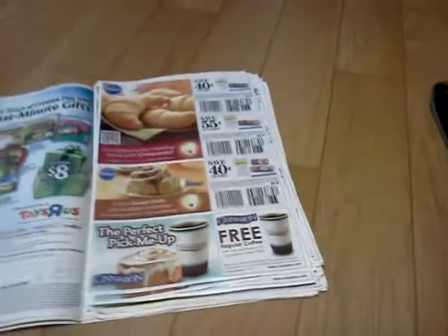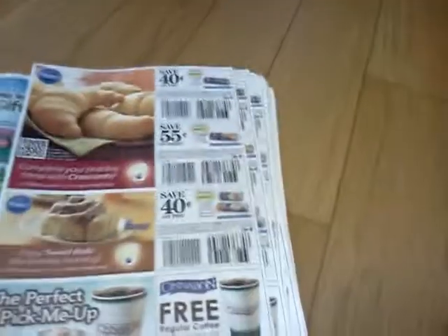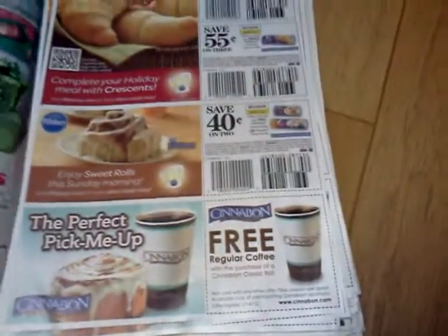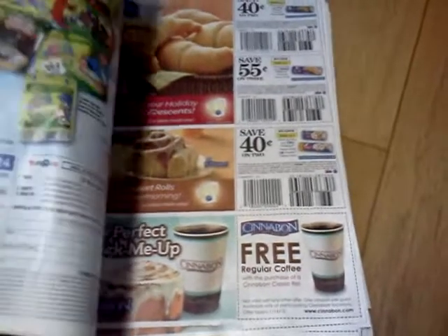Say I was looking for the second row — I'd have to go through one insert, find it, and go to the next one, find it, and so on and so forth depending on how many I was looking for. But this seems to be working really, really good for me.